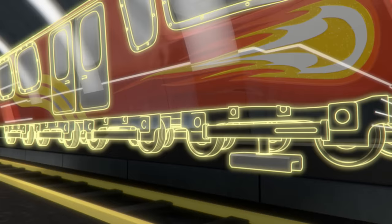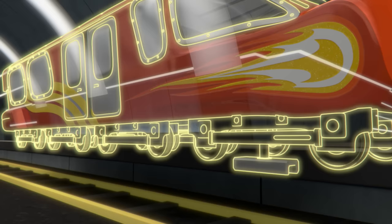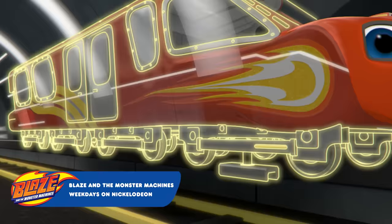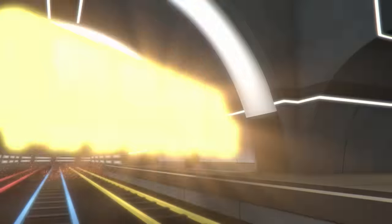Now, all I need are the wheels. When the motor gets electricity, it makes the wheels spin. To make the wheels, say: wheels! Wheels! Oh yeah, I'm a subway train monster machine!